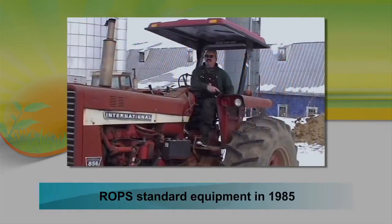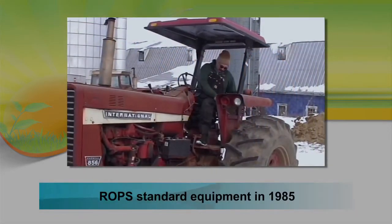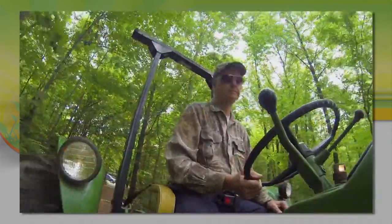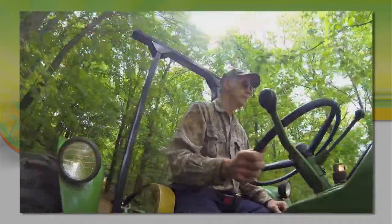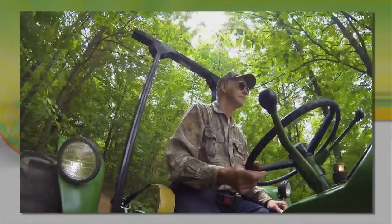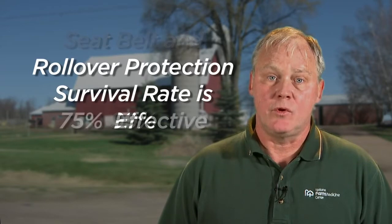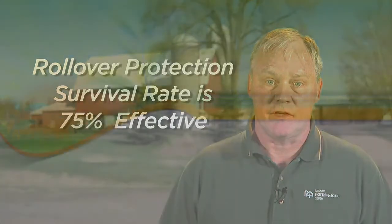Rollover protection structures became standard equipment in 1985. They are a reliable source of protection for farmers who overturn their tractors. Without rollover protection, without that crush-proof zone, most victims don't even make it to the emergency department. Conversely, if the protection is in place and the farmer is wearing a seatbelt, the survival rate is 99%. Even without a seatbelt, a rollover structure is 75% effective.